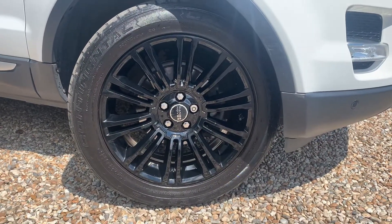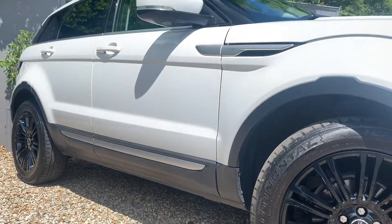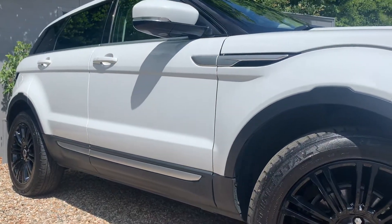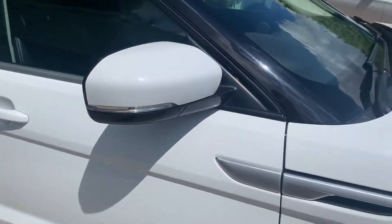You've got four completely unmarked gloss black alloys, which really does set the car off, especially with the white paintwork, just to finish off a really nice aesthetic.